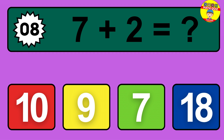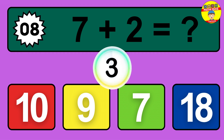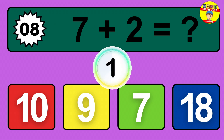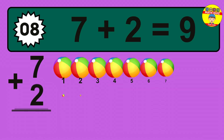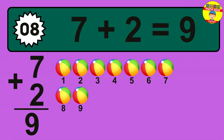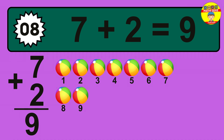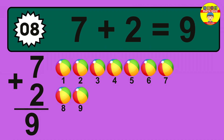Question 8. 7 plus 2 equals what? So the answer is 7 plus 2 is 9. Let's count it: 1, 2, 3, 4, 5, 6, 7, 8, 9.